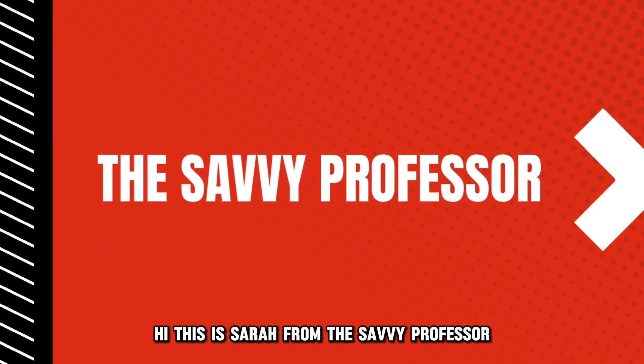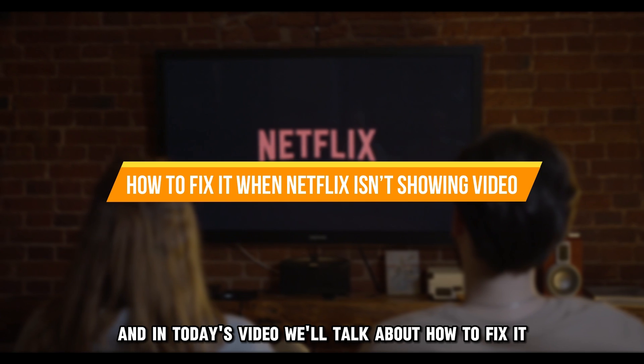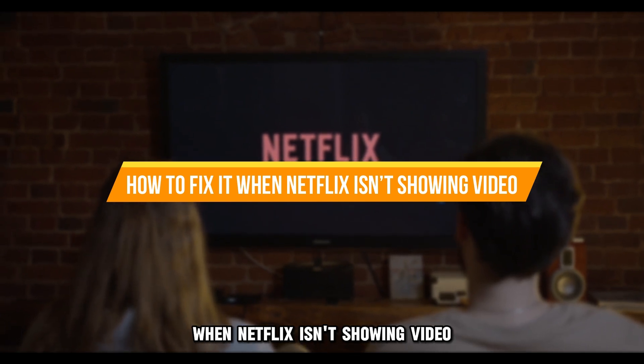Hi, this is Sarah from The Savvy Professor, and in today's video, we'll talk about how to fix it when Netflix isn't showing video.